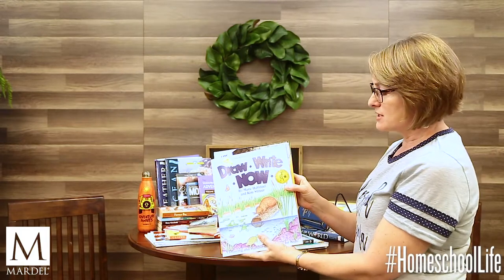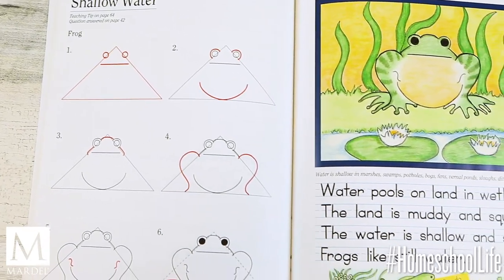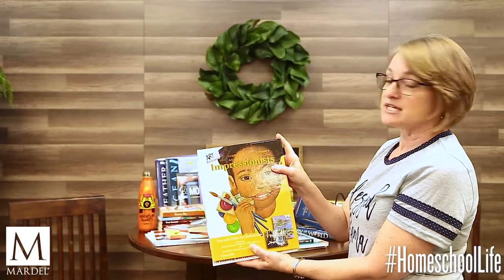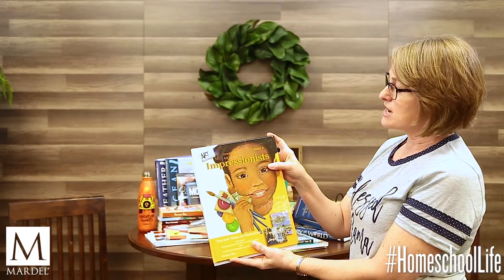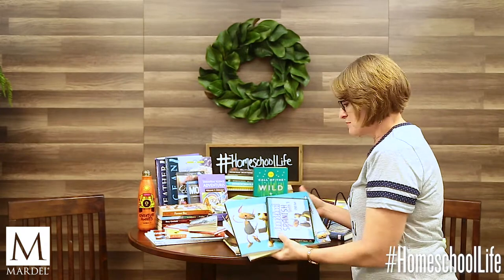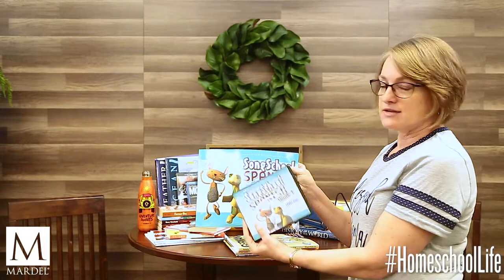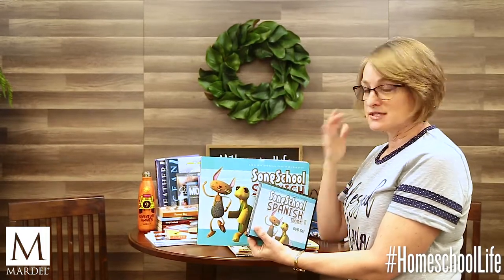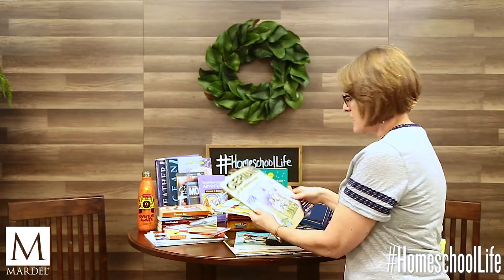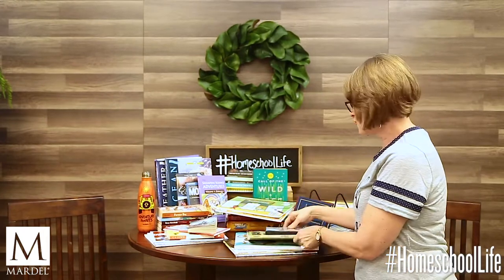For art, you might start with Draw Right Now — each book has a different theme, like Animals and Habitats on Land, Ponds and Rivers and Oceans. Or there's Artistic Pursuits, such as grades K-3 Art of the Impressionists. If your child is interested in learning a second language, you could pick up Song School Spanish, which is a book, CD, and DVD set providing visual and audio learning. Or bilingual books like German in 10 Minutes a Day. There are lots of resources to help your child learn a different language.